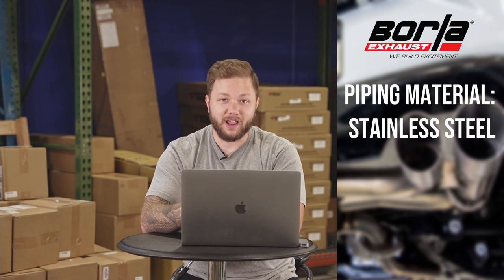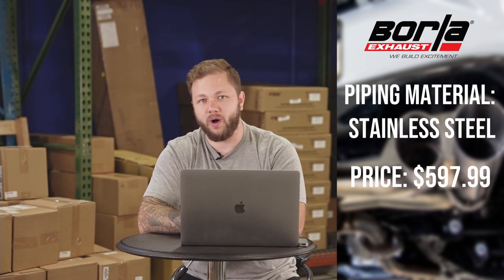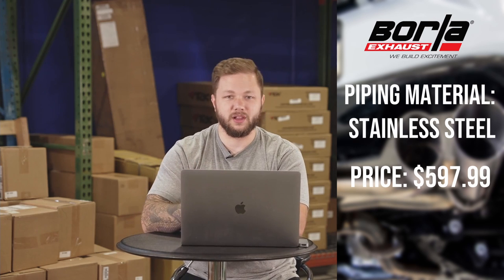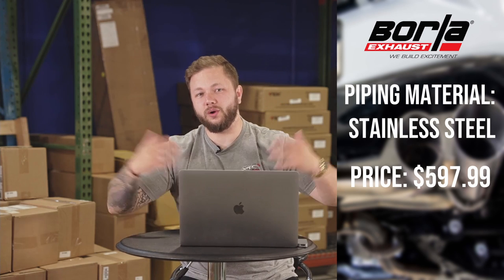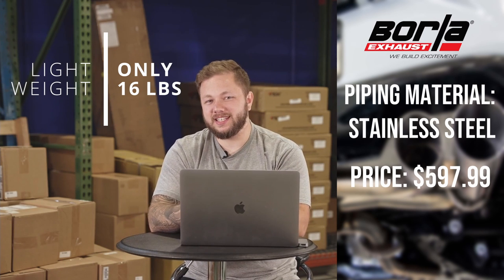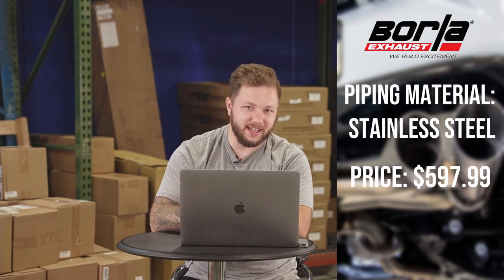The first one on our list is the Borla S-Type Axle-Back Exhaust. The piping material is made out of stainless steel, coming in at a price of $597. Main takeaways: you're going to get very good tonal quality throughout the entire rev range without any droning or booming characteristics, even under deceleration. It features a straight-through muffler with OEM-like dual tip aesthetic — kind of low profile. This exhaust isn't so loud that you couldn't turn up the tunes and enjoy a nice song. It is lightweight at only about 16 pounds. Let's jump in and see how it sounds.